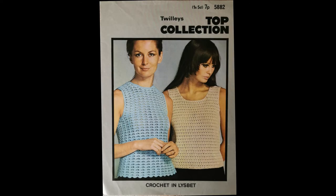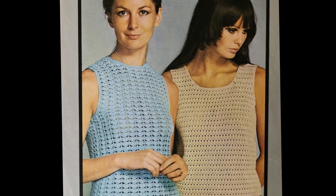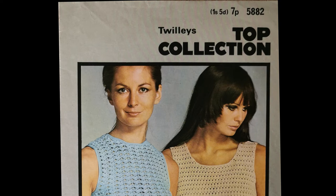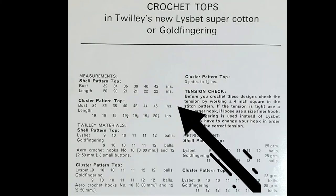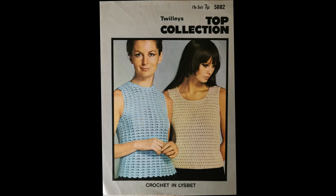The fourth pattern has two simple tops for summer — one with a shell pattern and another they call the cluster pattern. It's pattern number 5882 and again from the early 1970s given both pre and post decimalization pricing. The shell pattern top was designed for bust sizes 32 to 42 inches and the cluster pattern top was 34 to 46 inches. Use crochet hook sizes 3 and 2.5 millimeters. The tops are crocheted as a back and a front both top-down, before being joined at the shoulders and sides, with a simple edging applied.